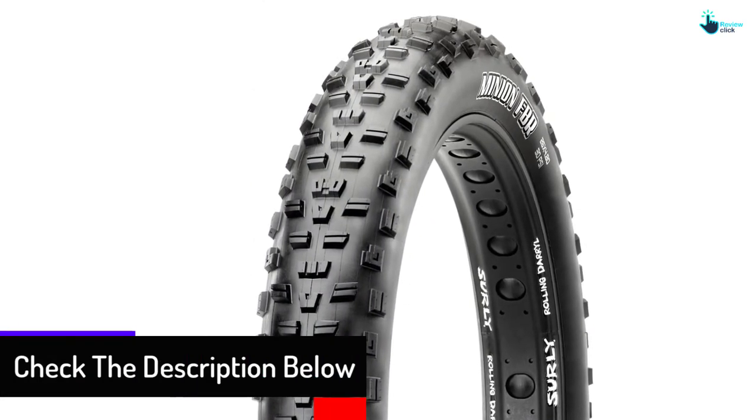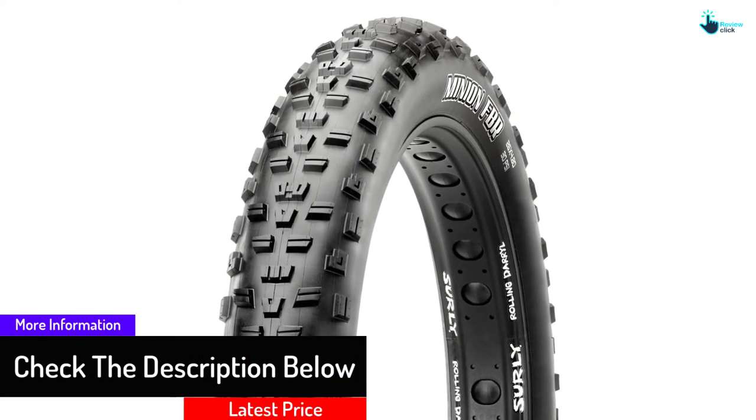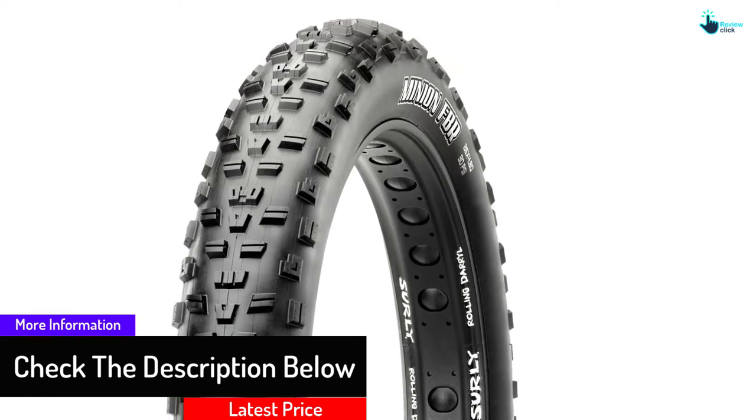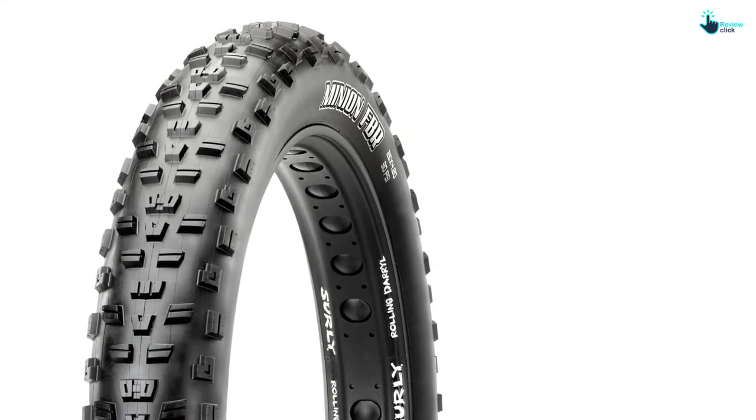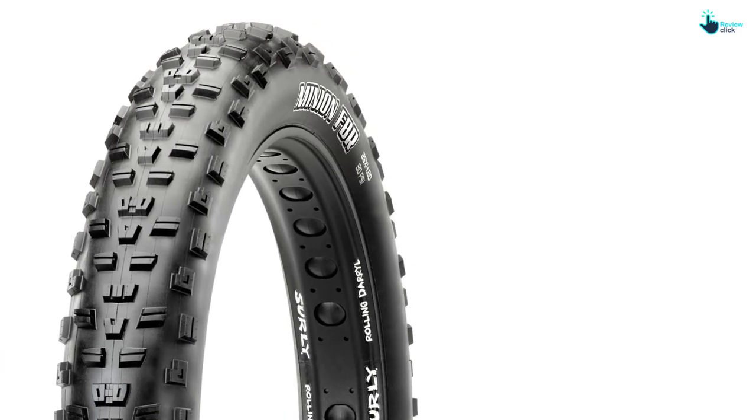Customers love Maxxis, and that's visible on Amazon — all past users positively review the tire. It comes in a variety of sizes and colors to choose from. The tires are thick enough to withstand abrasion from all terrains, contributing to their long lifetime. This is yet another one that offers great value for its price.